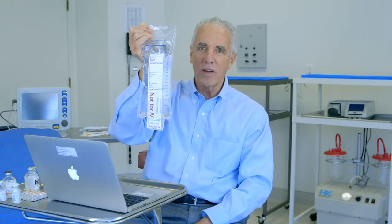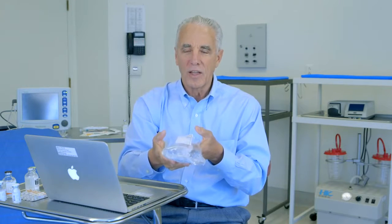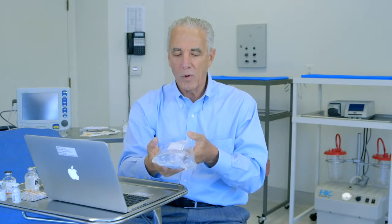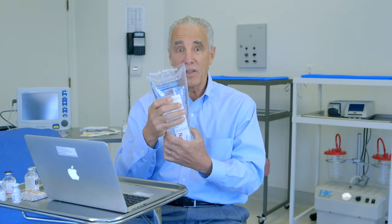We're trying to avoid the mistake of having a bag of tumescent anesthesia without a label laying on a counter or a shelf in an operating room, where the bag intended for tumescent anesthesia is actually used as a lidocaine IV drip.